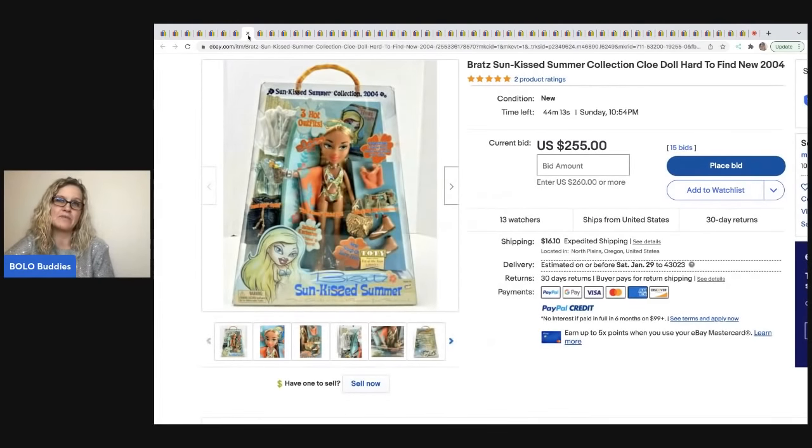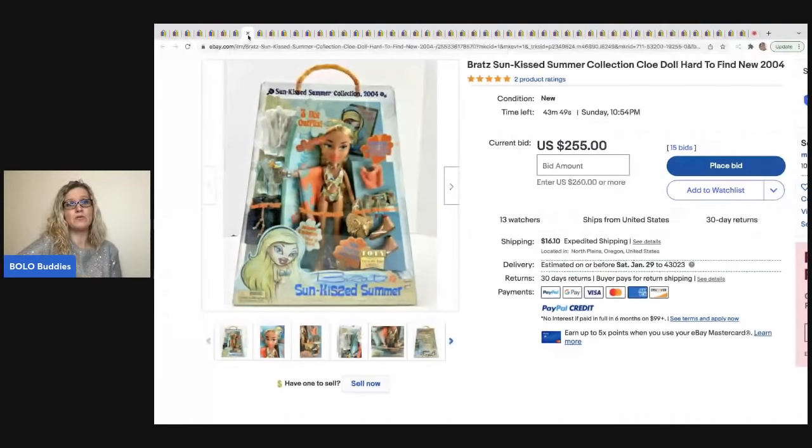Now, is high feedback a guarantee? Absolutely not. If somebody has zero or one feedback they're probably less likely to pay on a crazy high auction. That said, I do have people that buy from me with zero and one feedback all the time — I don't block them. I think there's a way on eBay to block buyers with zero feedback, but I would not do that because people come in as a guest or are just looking for that specific rare item.